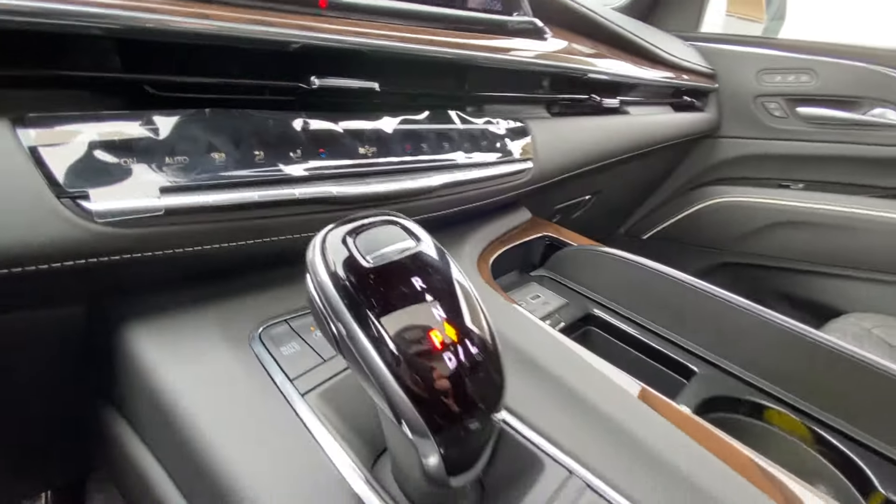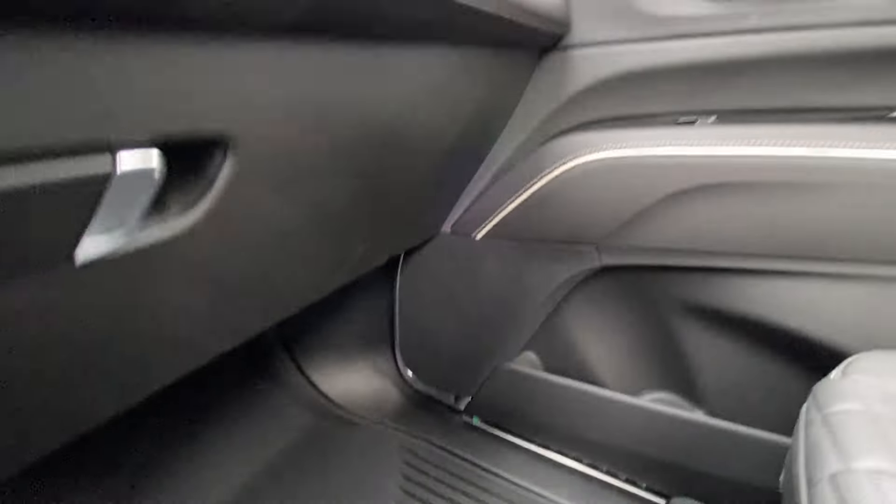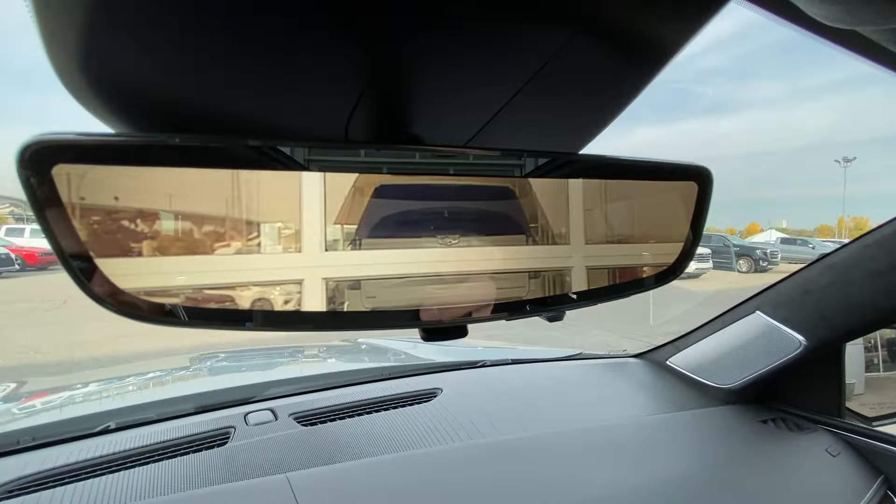Push-to-start ignition, dual-zone climate control, and shifter, audio, and navigation controls can be found in the center console. The vehicle also features AKG audio all throughout, and a rear-view mirror camera.